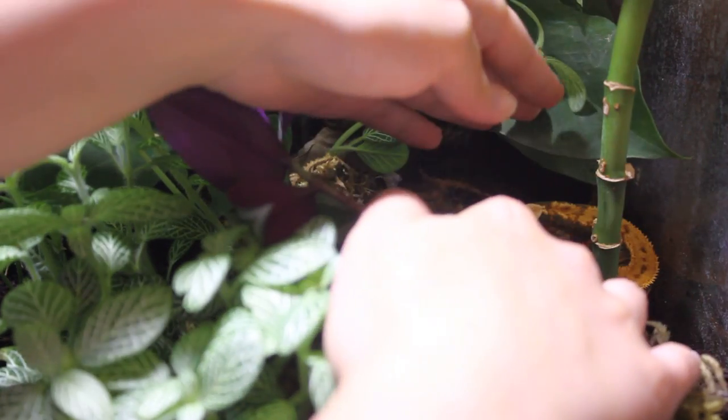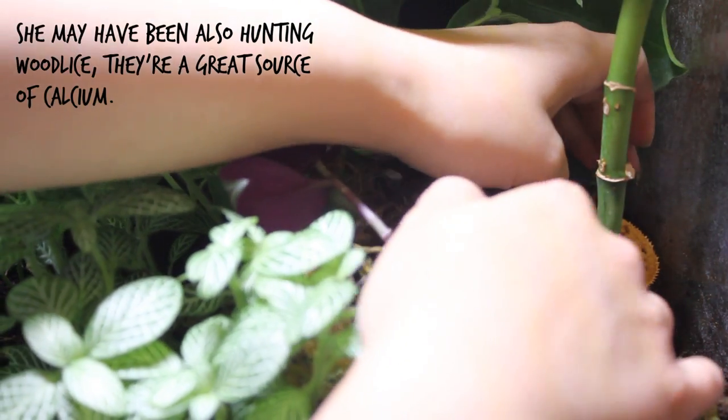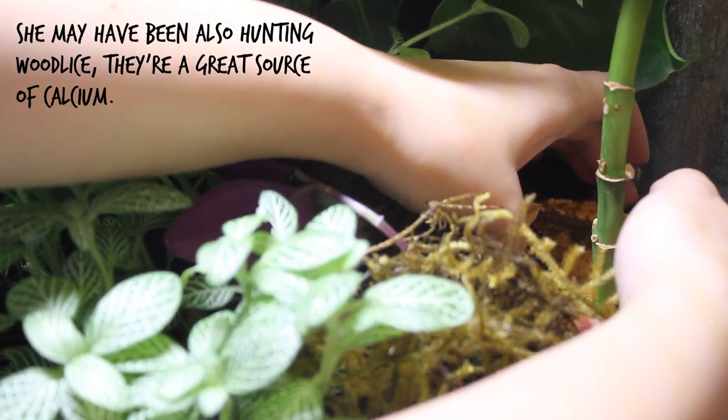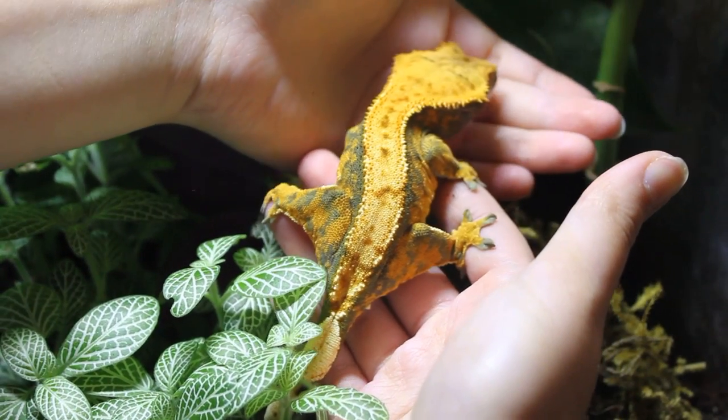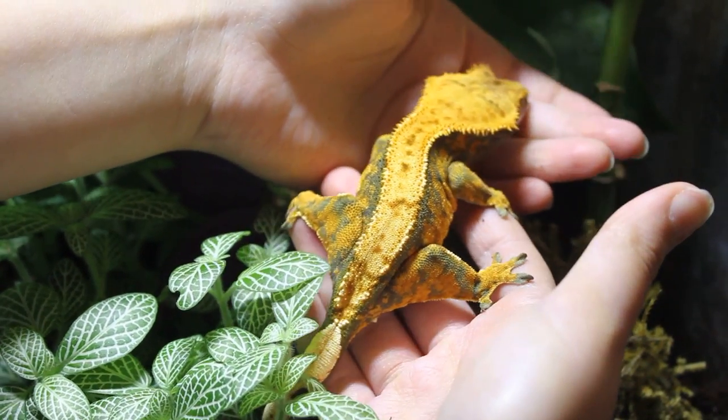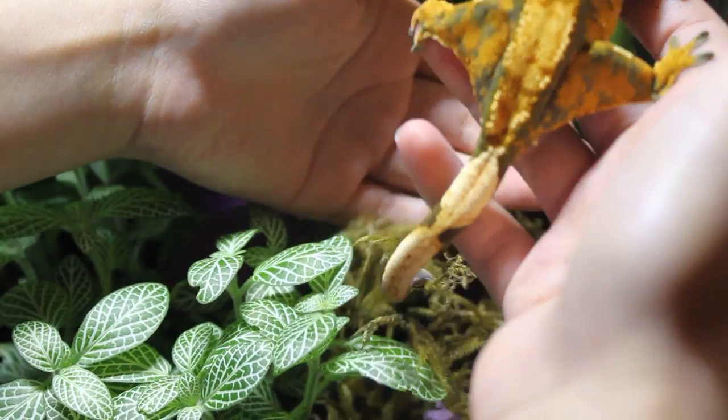Hey Lyra — I suspect she's quite worn out. Oh look at your face! She looks a little bit slimmer. I'm going to put her up in her coconut so she can have a nice sleep.